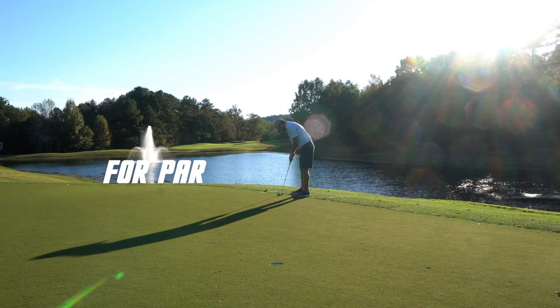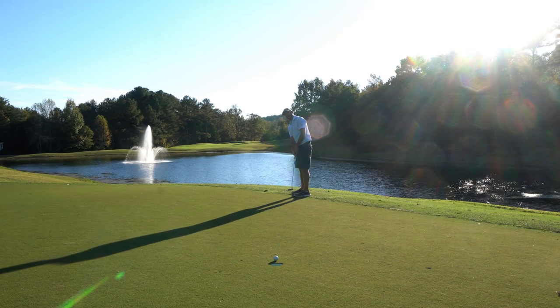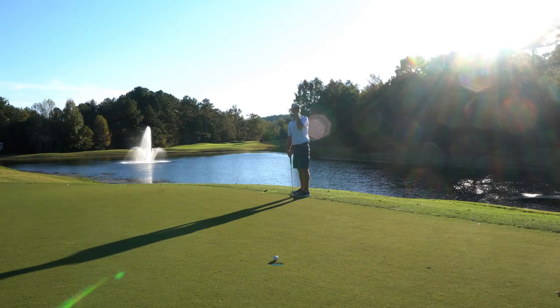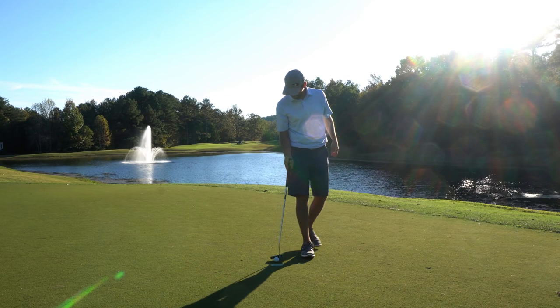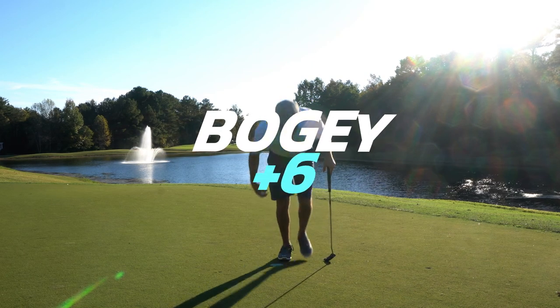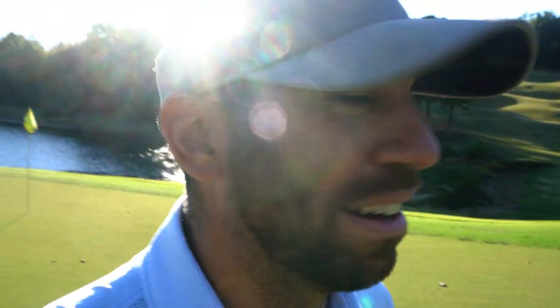That thing took the whole lip and then spun on the edge for a second. I've never seen that. Comment down below: number one, how much of a jerk am I for trying to chip off the green? Number two, follow up — is that the craziest lip out you've seen? Because that was a pretty crazy one.